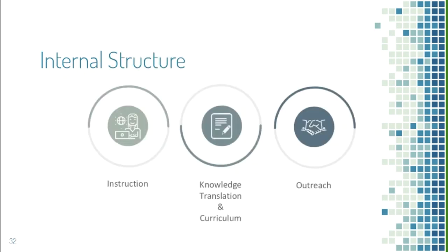ENTEC has three divisions. The instruction division consists of volunteers who go out to Schlegel Villages or Grand River Hospital to teach older adults and chemotherapy patients how to use technology. The knowledge translation and curriculum division creates lesson plans, recognizing that different populations learn in different ways and methods, and we try to deliver information in the most effective way possible.